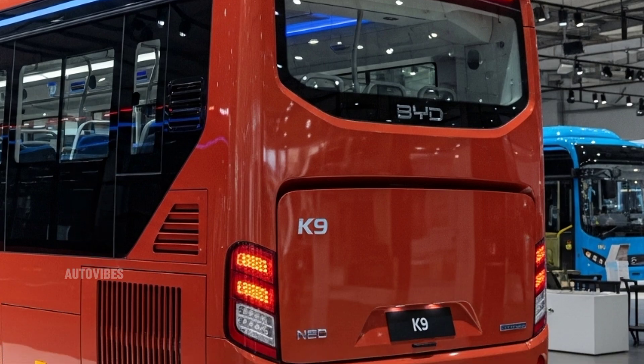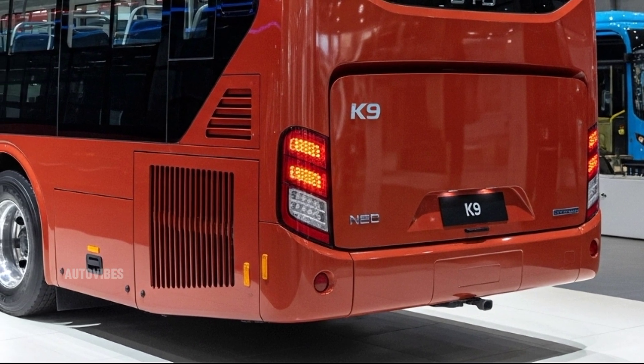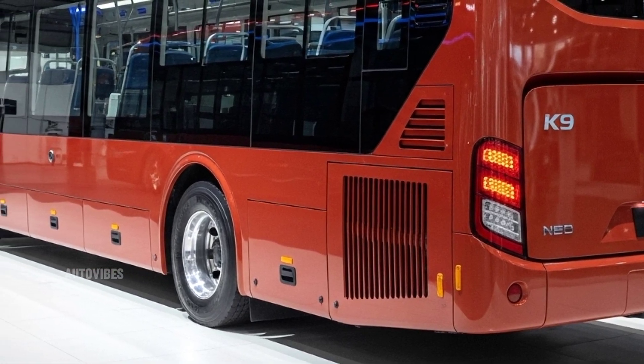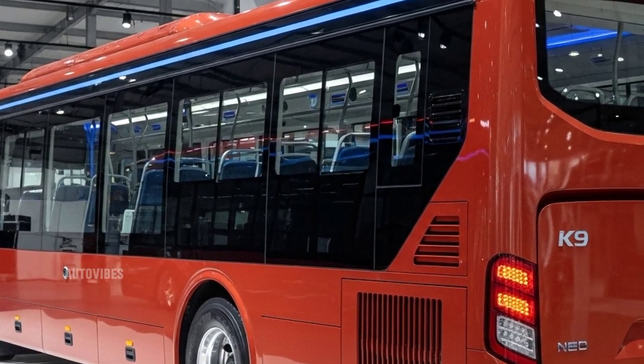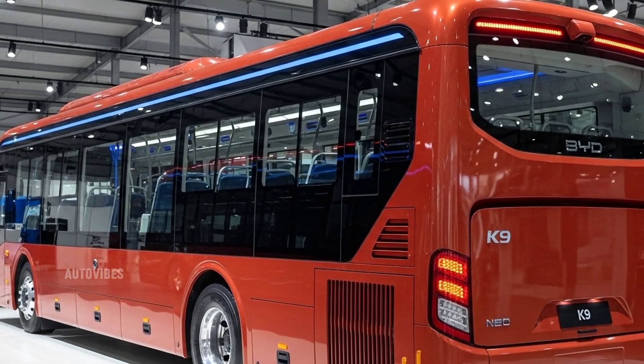Thanks for watching AutoVibes. If you found this video informative, don't forget to like, subscribe, and hit the bell icon so you won't miss more updates on the latest automotive tech. Let us know in the comments what you think of the 2026 BYD K9, and if you'd like to see it on the roads in your city. See you in the next video.